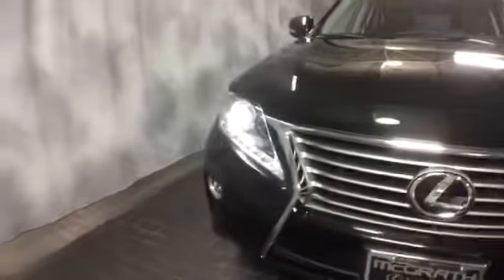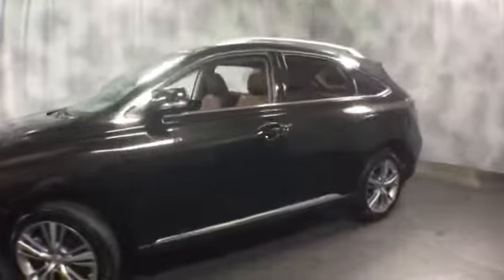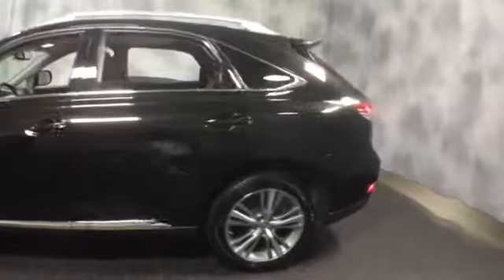It's fully loaded, equipped with HID projector headlamps, integrated fog lights, front and rear parking sensors, 19-inch wheels, and LED daytime running lights. It also includes smart key access, rear tinted windows, and a rear spoiler.